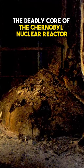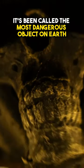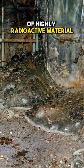This is the Elephant's Foot, the deadly core of the Chernobyl nuclear reactor. It's been called the most dangerous object on Earth — a mass of highly radioactive material so lethal it can kill you in minutes.